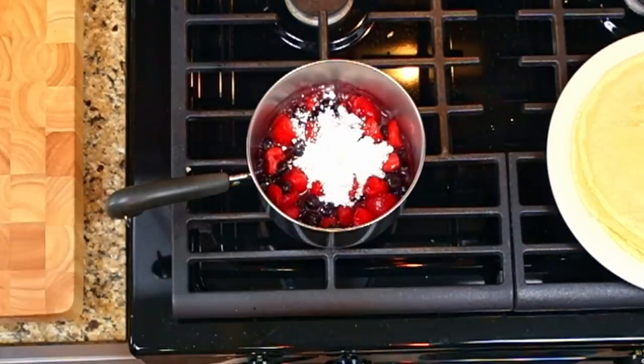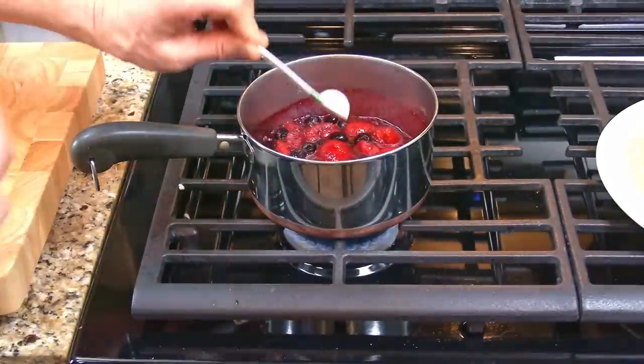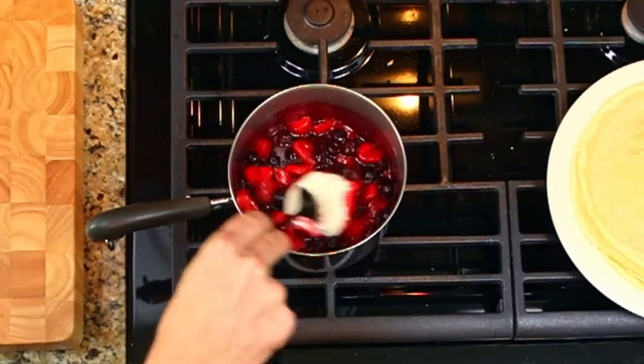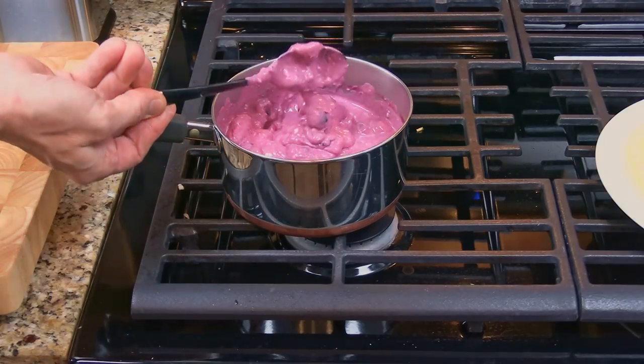Add in the sugar — we're using powdered sugar, but you can use granulated sugar if you want to. Then add in the vanilla and the room temperature cream cheese. We added four ounces of cream cheese first, then added in the other four ounces. Then turn the heat off and stir everything together until it's smooth.